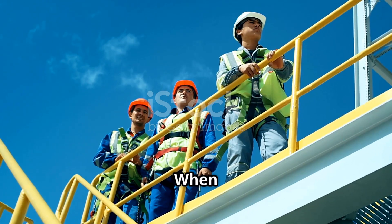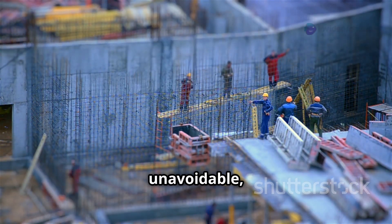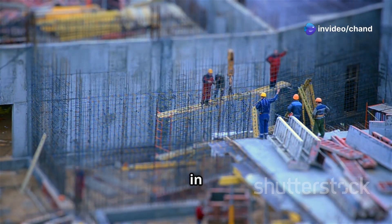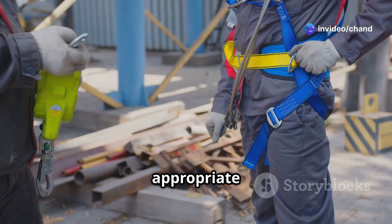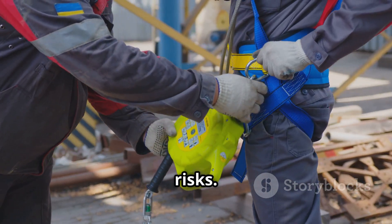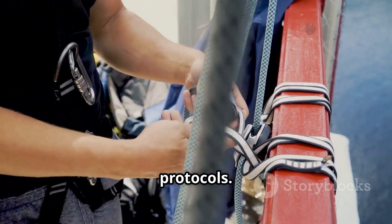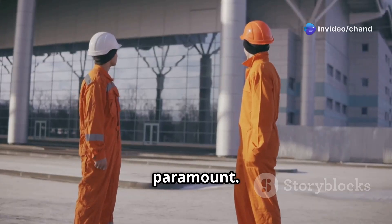Avoiding work at height. When possible, avoid working at height altogether. If it is unavoidable, ensure that proper safety measures are in place. Always use appropriate fall protection equipment and follow best practices to minimize risks. Regularly inspect your safety gear and never compromise on safety protocols. Remember, your safety is paramount.